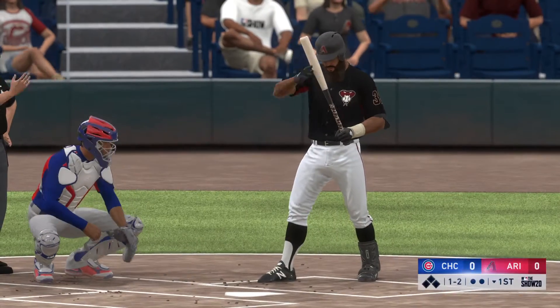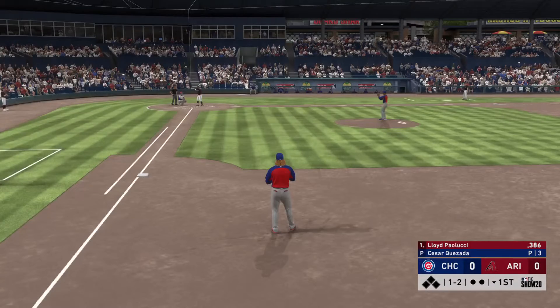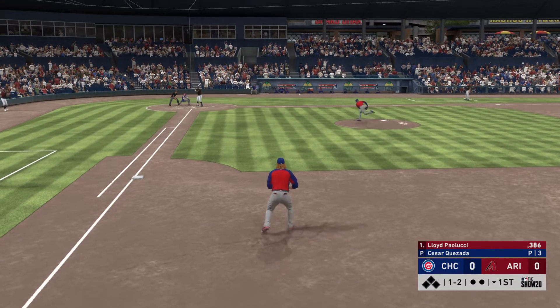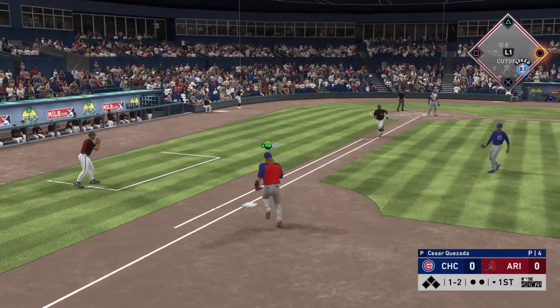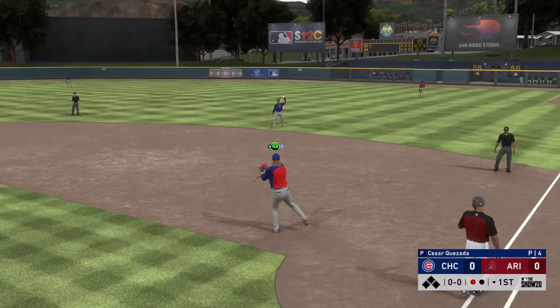Into the box now, Lloyd Palucci, to lead things off here in the bottom half of the first. Now shortstop, Lloyd Palucci. The one-two. Hit to first — he's got it. He'll take it to the bag himself, and the leadoff man is gone here to start the home first.